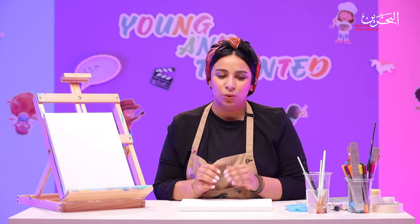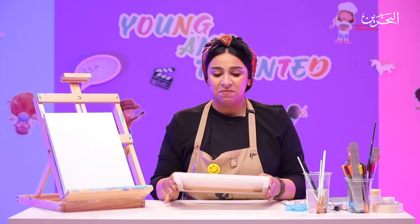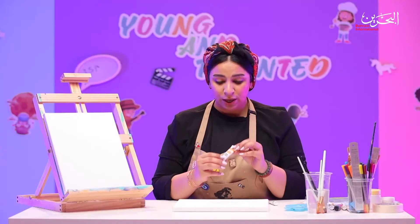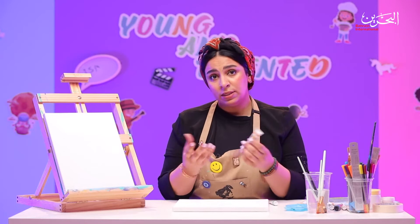How do we start? What do we need? First of all, if you want to paint at home, you need a canvas — this is called a canvas. And for me, I love acrylic paint, so I use acrylic paints, whether it's this size, the big size, whatever suits you. You will need a palette.